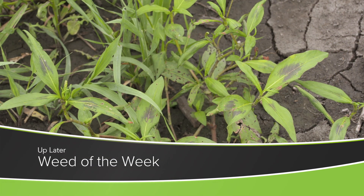One of those problems that we could be talking about is our Weed of the Week. Can you identify this week's weed?